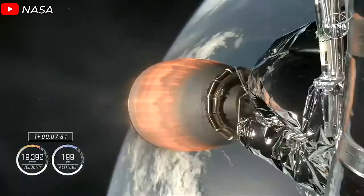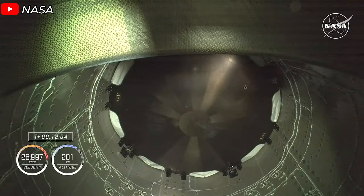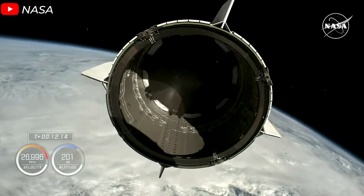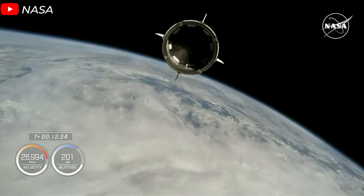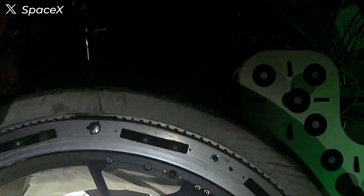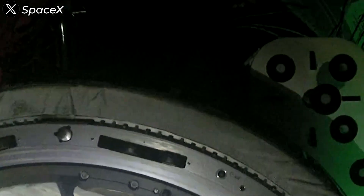Meanwhile, the Falcon 9's second stage continued its critical task, propelling the Dragon to an altitude of 200 kilometers, before separating and leaving the spacecraft to cruise freely toward the International Space Station. Finally, the Crew-9 astronauts were ready to settle into their new orbital home around 7:15 p.m. ET.